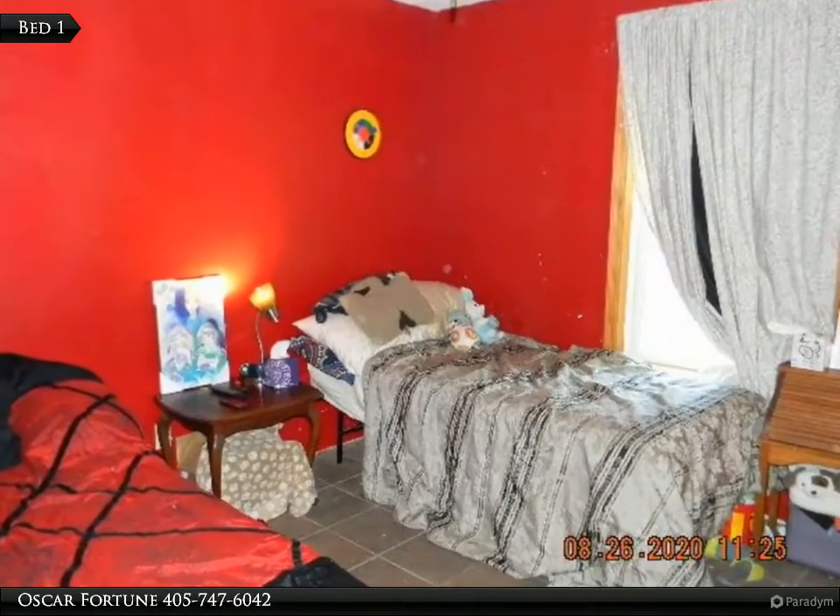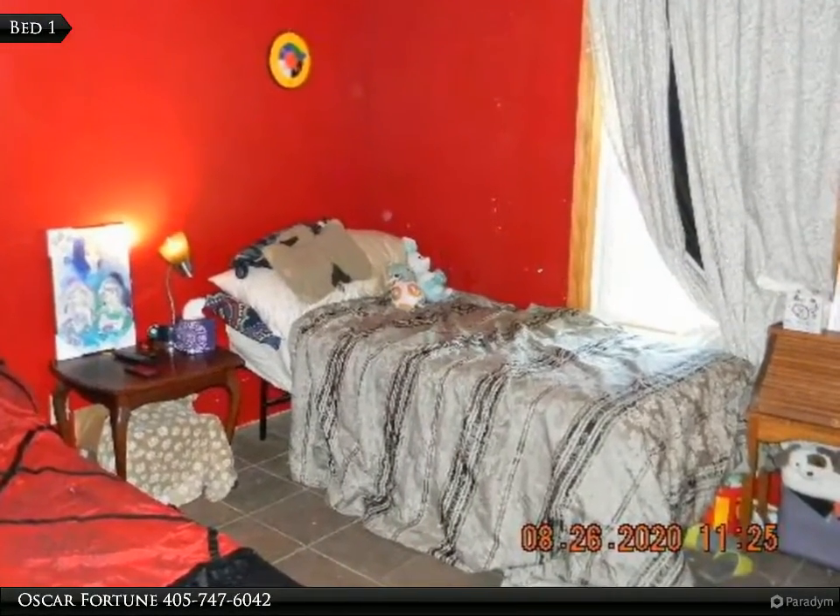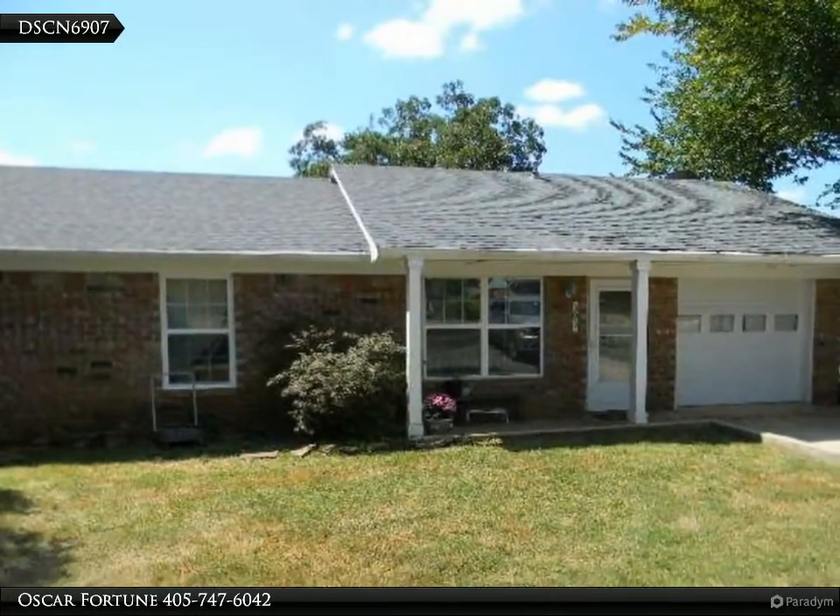This Century 21 Global Realtors property video is presented by Oscar Fortune. Well-maintained home in an established neighborhood in Pawnee, Oklahoma.